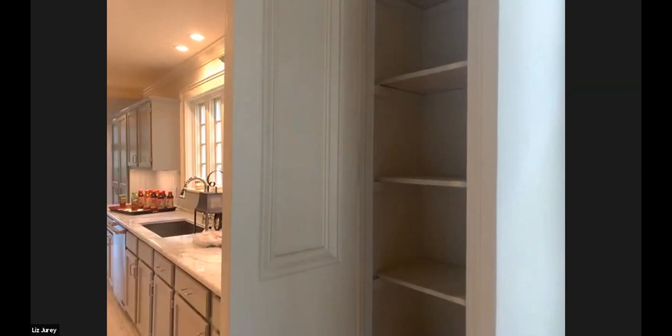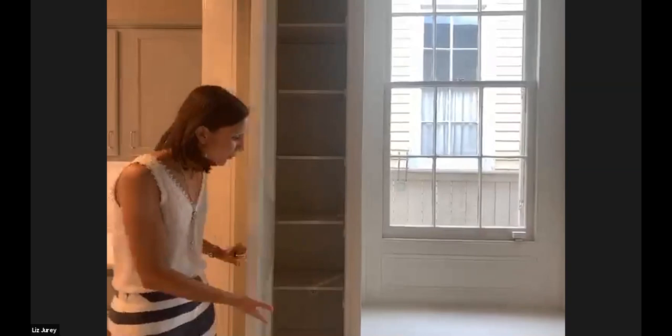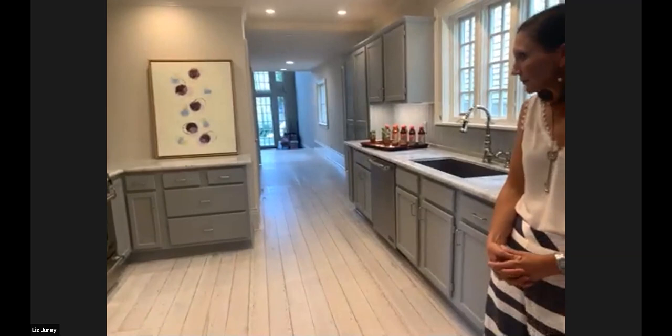Here are the pocket doors we removed from their casings. Our designer Sandy Stahl with Crested Stahl did a great job designing the layout for these beautiful doors — you can see how thick they are. Our contractor Stuart Schmidt with Renaissance Renovations did a great job creating these beautiful built-ins, including the window seat. This is now the breakfast room. Before it was just a room that didn't serve a purpose — now it has much-needed storage.